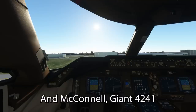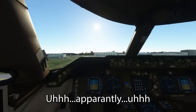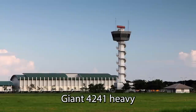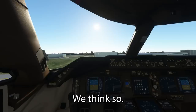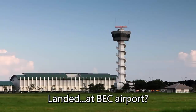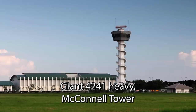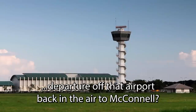And McConnell, Giant 42, 41 — Giant 1441 Heavy, McConnell, Haley. Apparently we've landed at BEC. Giant 4241 Heavy, verify you are on the ground at Beach airport? We think so. Giant 4241 Heavy, McConnell, 65, verify you are full stop, landed and stopped at BEC airport. Affirmative. Giant 4241 Heavy, McConnell Tower, are you able to make an approach departure of the airport, back in the air for McConnell?